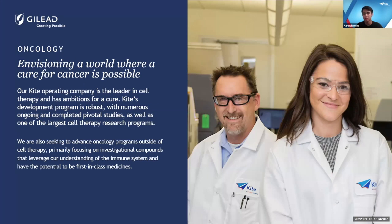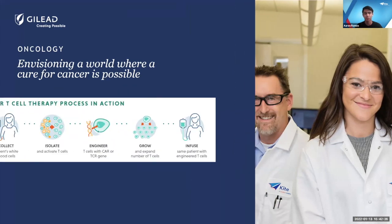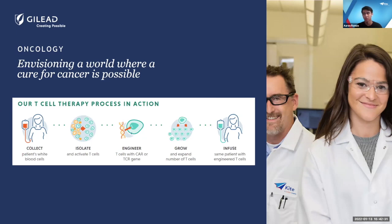Moving into oncology, Gilead moved into cancer treatments in 2017 when they acquired Kite. Kite has been a leader in CAR-T cell technology. This is different from normal chemotherapy: CAR-T cell therapy works by collecting a patient's white blood cells, isolating and activating their T cells, then retraining those cells through genetic modification to identify and attack cancer cells. You then grow and expand those T cells and re-infuse them back into the patient, which shows a significant increase in the chance of remission. It's a relatively new technology that Kite is well known for.